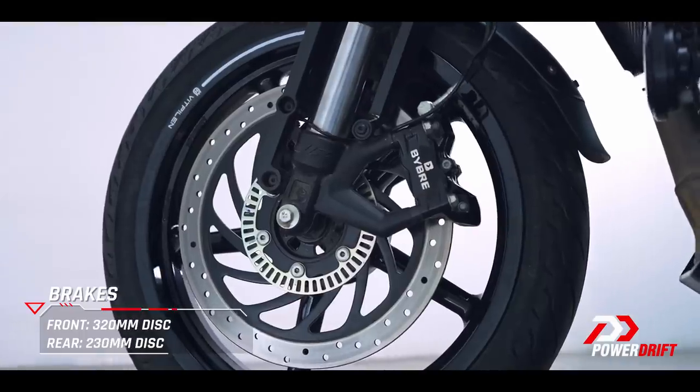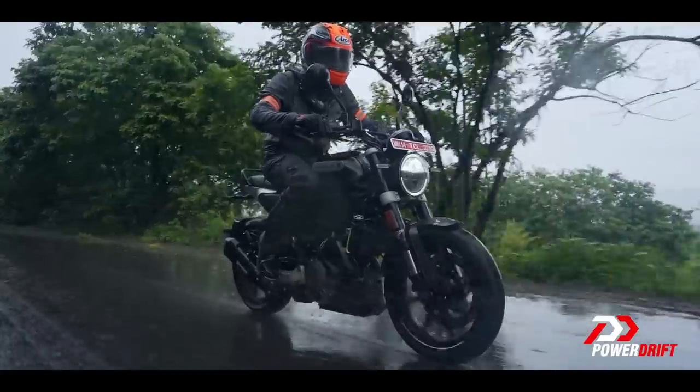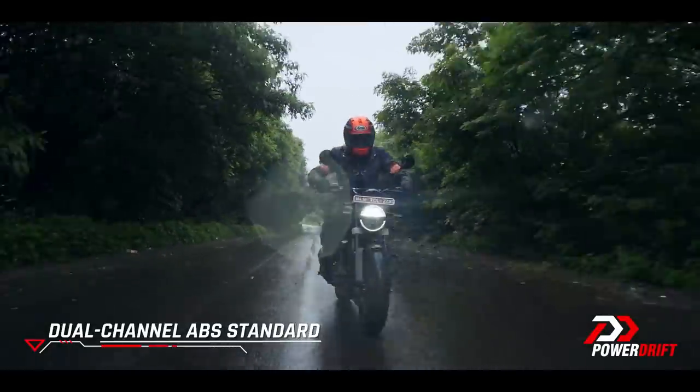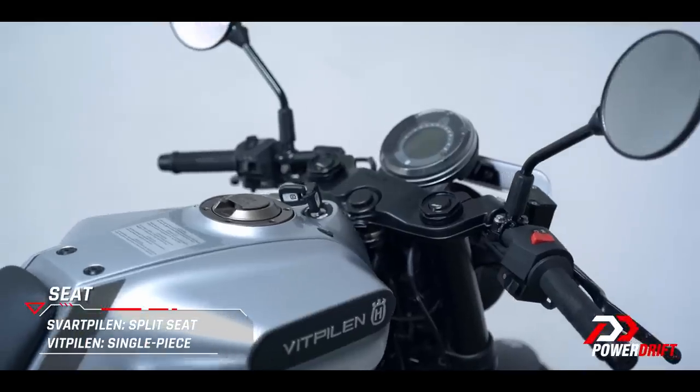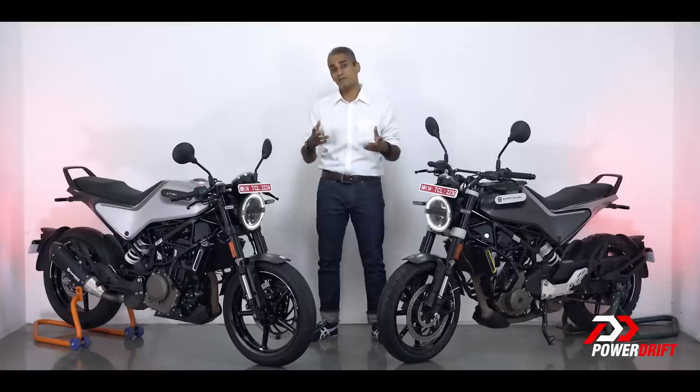The brakes are the same as the Duke 250's, and therefore we know these are nice brakes. There's a nice, friendly initial bite and lots of power after that, lots of feedback, and obviously ABS is standard. The big difference between the two will probably come down to how you sit on the motorcycle — the handlebars and footpeg position. My recommendation: do what you do at H&M anyway. Go take a test ride, see what fits you better, and purchase that motorcycle if you're having trouble deciding.